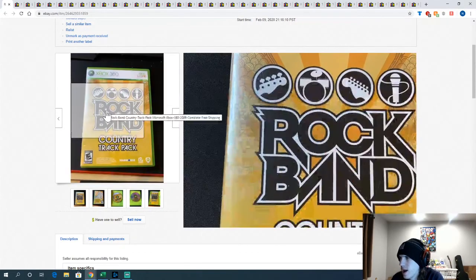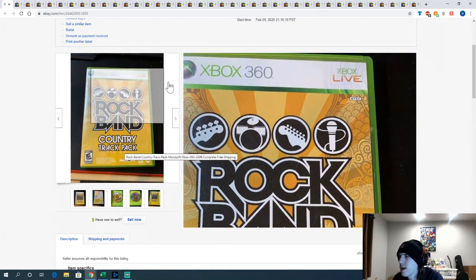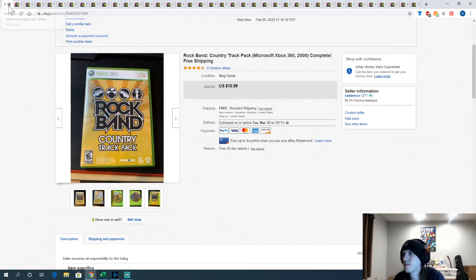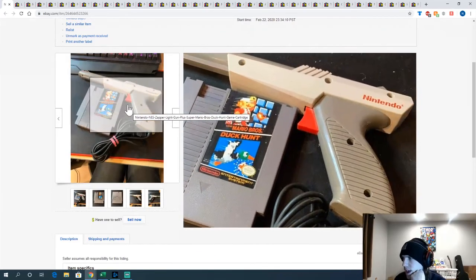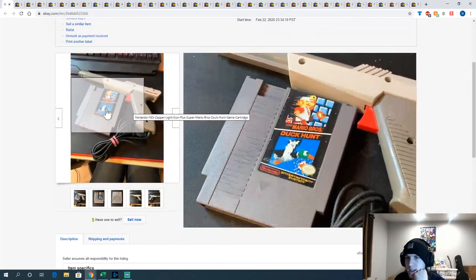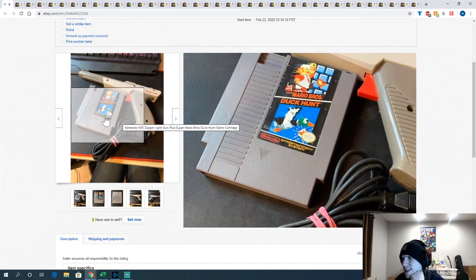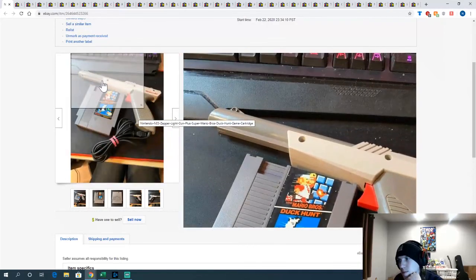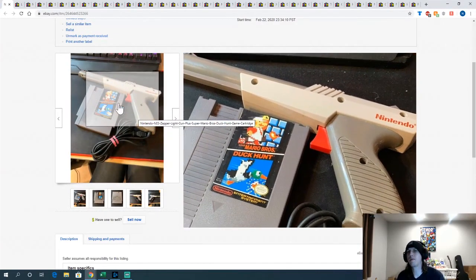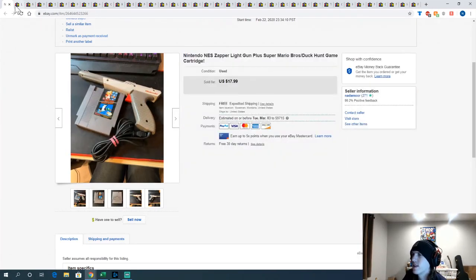Probably a Rock Band Country Track Pack — got it from a pawn shop in a big bundle a while ago. I think I paid 3 bucks for the game, sold for $10.99 — decent little chunk of change. Also sold this copy of Super Mario Bros./Duck Hunt with the Zapper — paid 5 bucks for the game, the Zapper was technically free. Sold for $17.99. Duck Hunt doesn't sell for much on its own since it's one of the most common games ever, but bundled with the Zapper it's more uncommon and you might actually get more selling them together than individually, plus save on shipping.